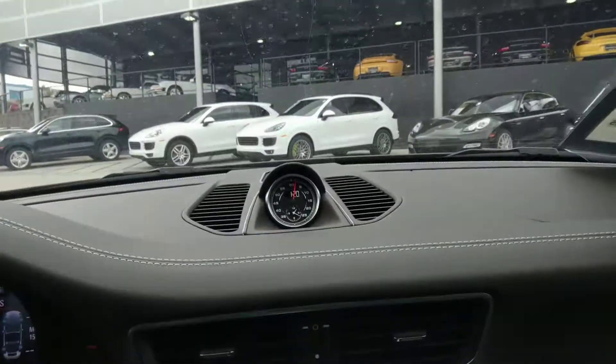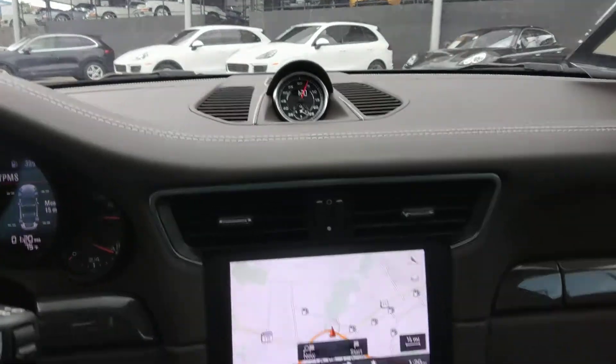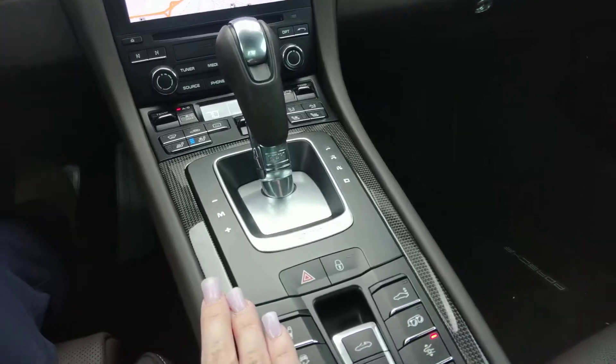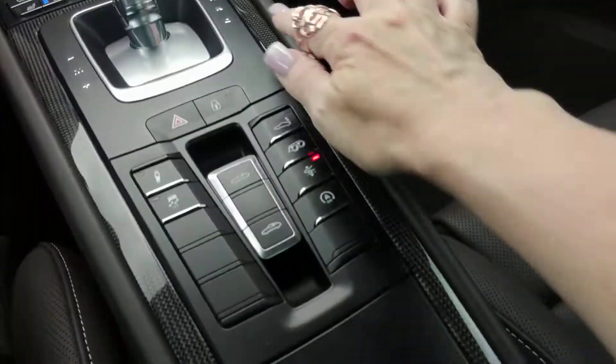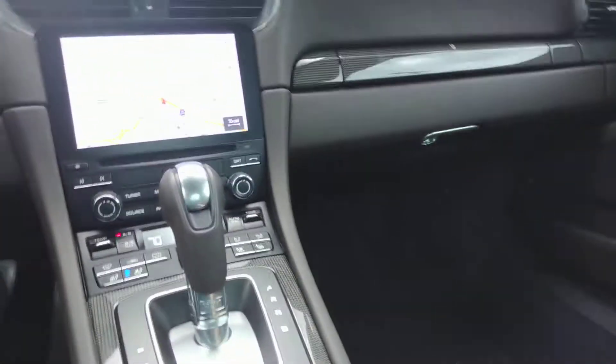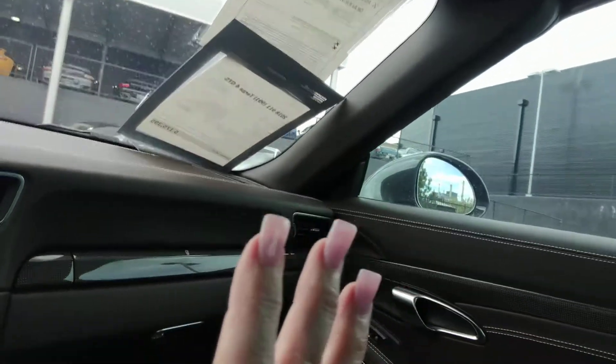Take a look at your sport chrono clock. You have your seat heating and ventilation right here — I'm going to turn that on and enjoy it for a hot minute. We have the carbon fiber inlays everywhere. I love this interior; I think it's beautiful, it's super classy.